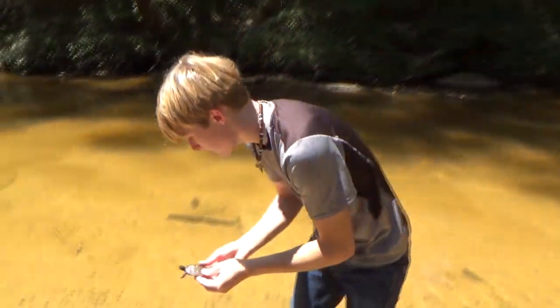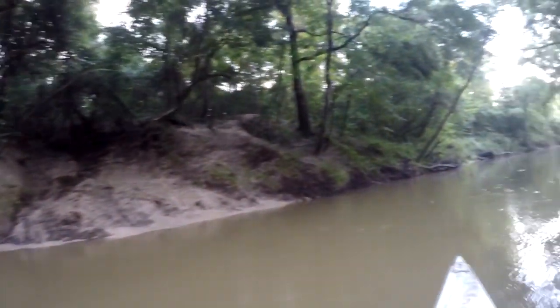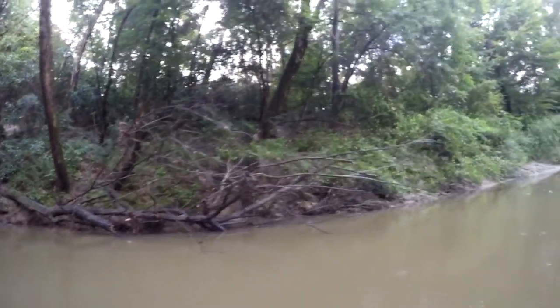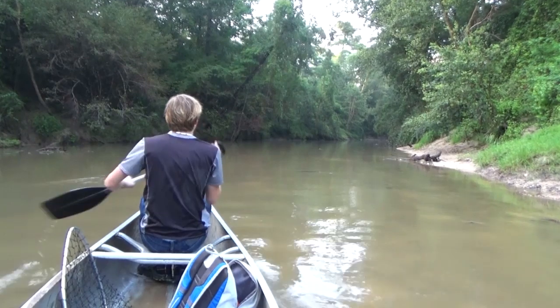Alright, see you little buddy. Watch him take off. It just started raining a bit and the river's really muddied up right now, which makes spotting any turtle much harder. Of all the days we spent searching for this turtle, I never thought that today would be the day we found one.